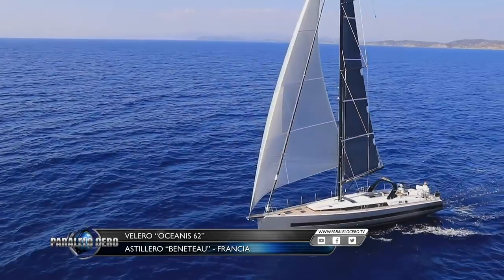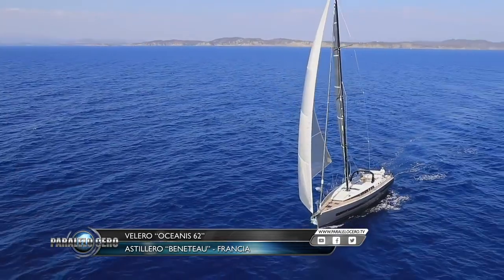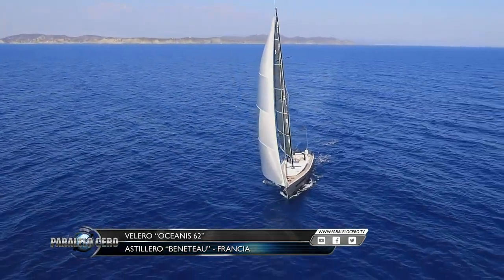The new Beneteau Oceanis 62 has a new deck plan, a new silhouette and the same construction quality as always.